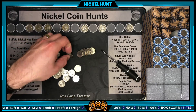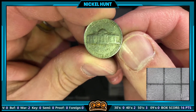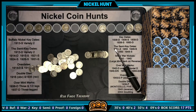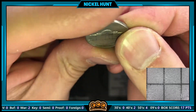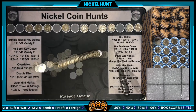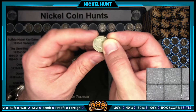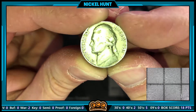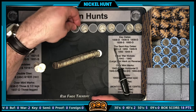Roll number 13 has another 50s: 1959 from Denver. Roll number 15 provides another 50s — a 1956 with decent detail, minted in Denver. Roll number 16 has a 1955. If this is a P it would be a semi-key date, but it's a 1955-D — common, still we'll take it and add it to the finds.